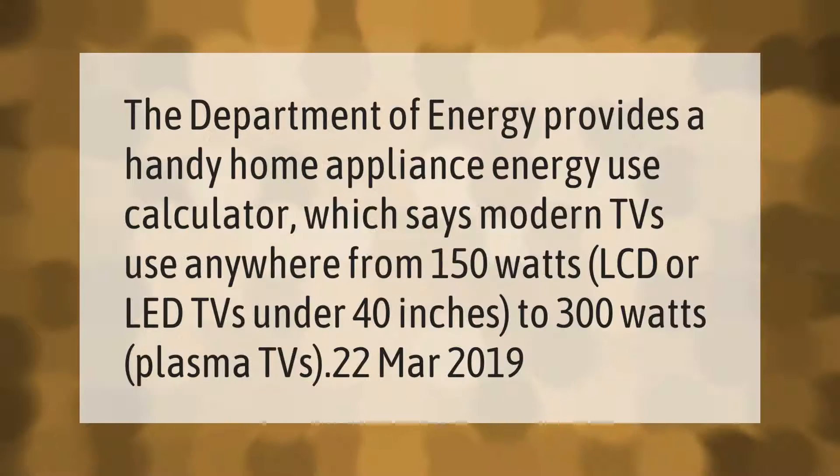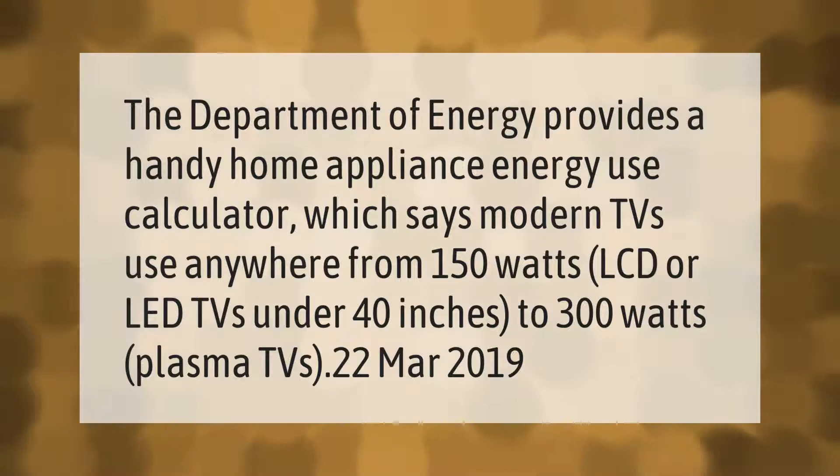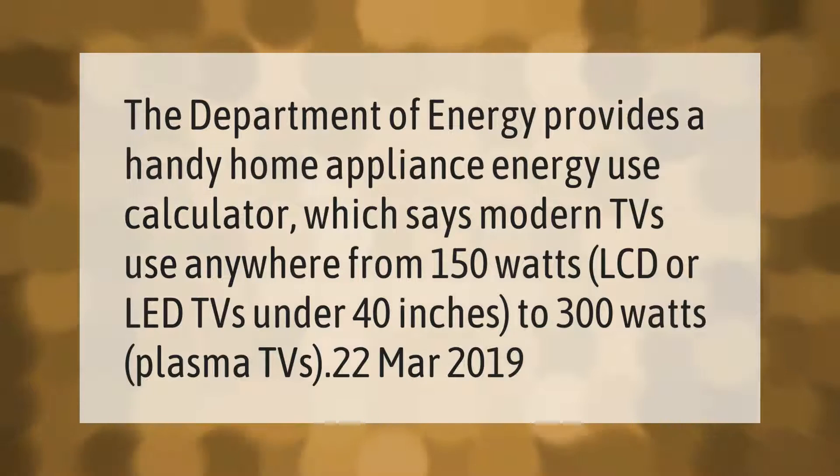The Department of Energy provides a handy home appliance energy use calculator, which says modern TVs use anywhere from 150 watts for LCD or LED TVs under 40 inches, to 300 watts for plasma TVs.